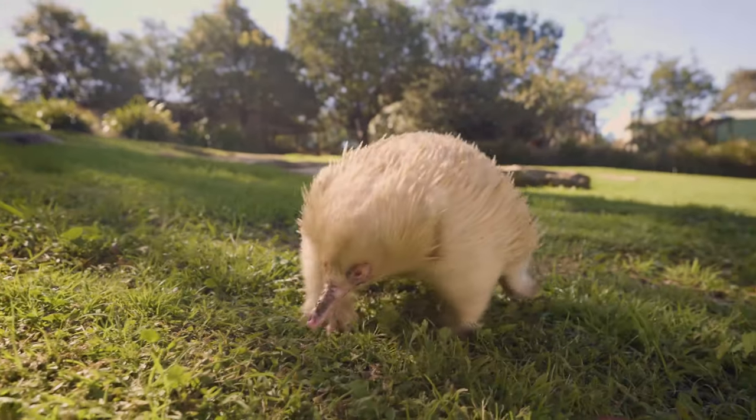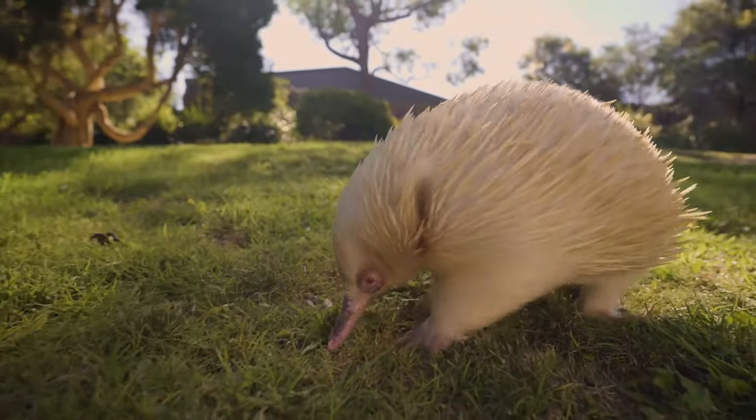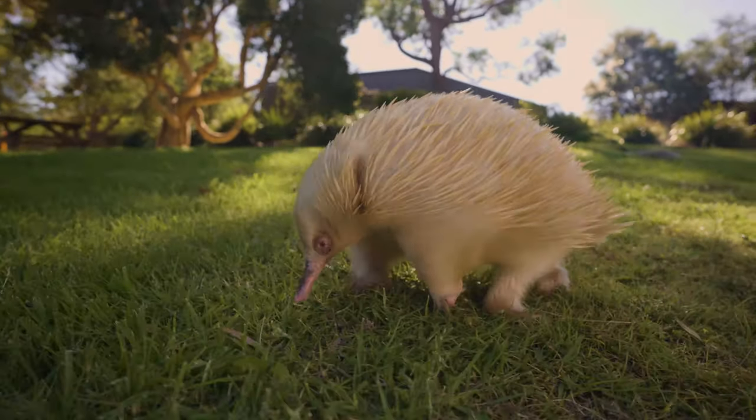Whereas if you get into a warmer climate, they tend to have less hair and more spines, so they don't need that temperature regulation from the hair in between the spines — they just need their spines to protect them from being eaten.